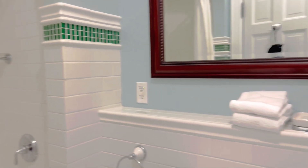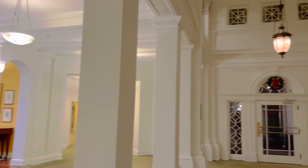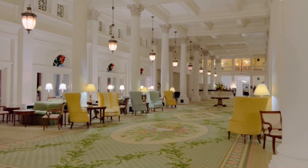This resort was built in 1766 and it's called a hotel with a past. You can see that this hotel has a lot of vintage vibe in it with its colorful furniture and carpets.